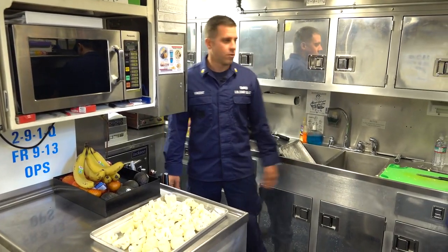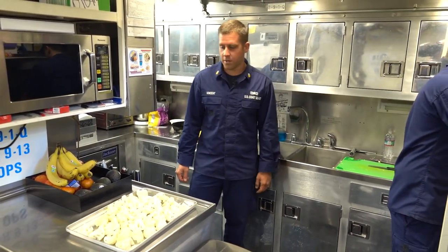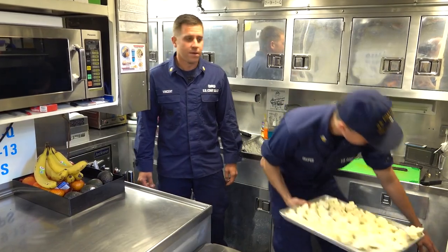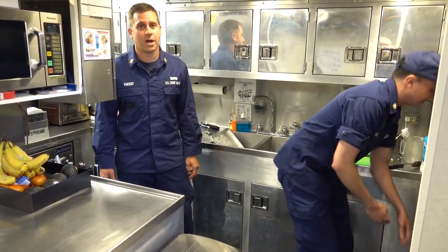Here we are in the galley, where our CS2 works his tail off to cook us three square meals a day as we deploy for two weeks at a time. He's cooking for a crew of 11, so it is a tasking job.